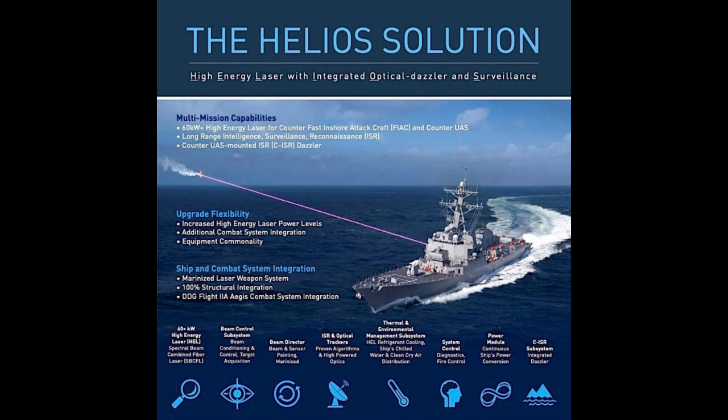Every new technology has its challenges. We've talked about the technical stuff — the power and cooling — but what about the ethical side of things? These are powerful weapons, and we need to be having those conversations about responsible use, making sure we're not crossing any ethical lines. Technology is a tool — it can be used for good or bad. The choices we make now have huge implications for the future of warfare and the future, period. It's up to all of us to stay informed, think critically about these advancements, and work towards a future where technology makes the world a safer, more peaceful place.